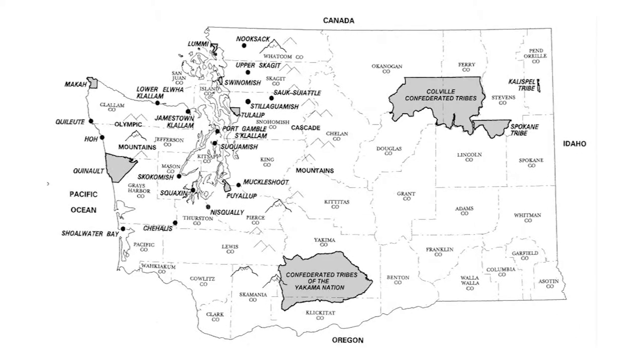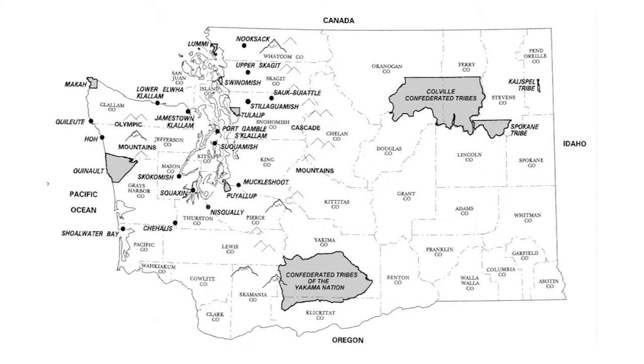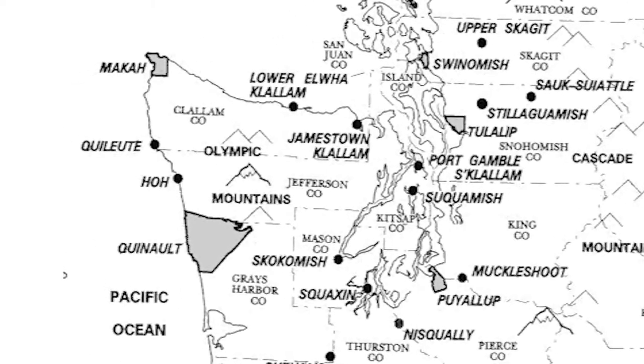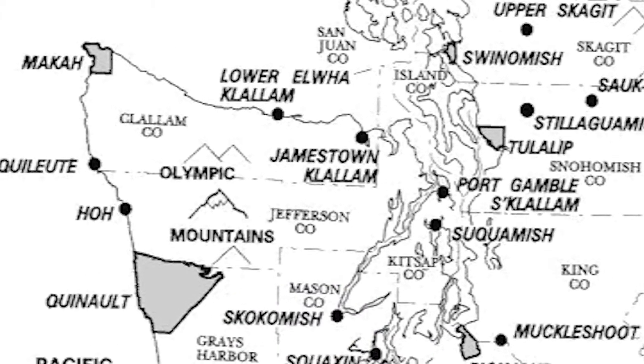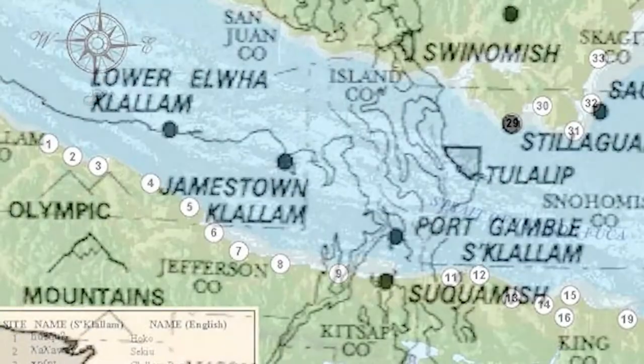Washington State. There are 29 tribes in Washington State. The Olympic Peninsula. There are 9 tribes on the Olympic Peninsula: the Quinault, the Quileute, the Queets, the Makah Nation, the Klallam, the Suquamish, and the Skokomish. Let's learn more about the Klallam people.